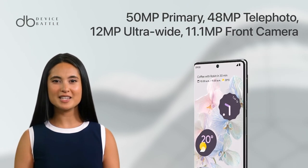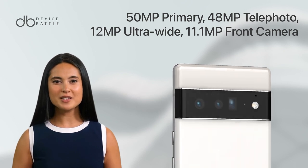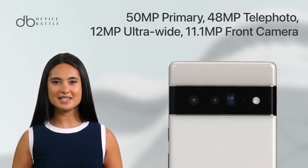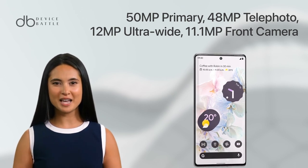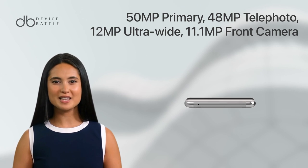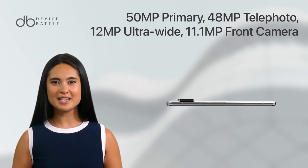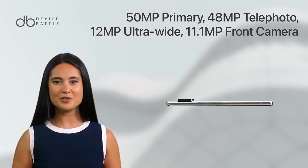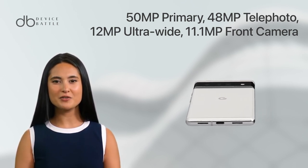The Pixel 6 Pro boasts a versatile camera system. The rear setup includes a 50MP primary sensor, a 48MP telephoto sensor with 4x optical zoom, and a 12MP ultra-wide sensor. The front camera features an 11.1MP sensor. With features like OIS, laser autofocus, and 4K video recording, the Pixel 6 Pro is a photographer's dream.